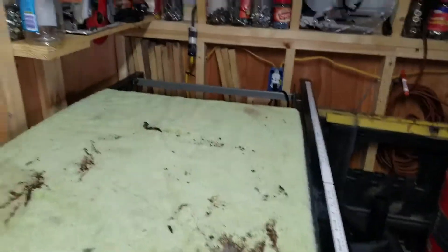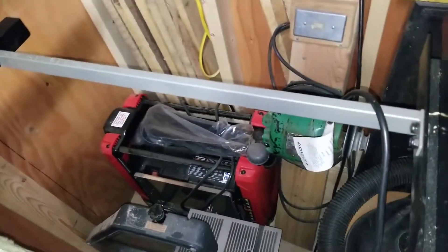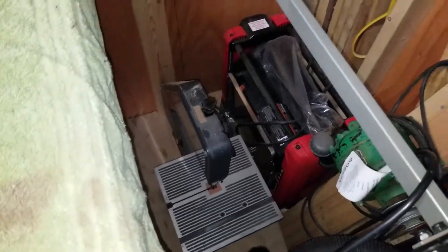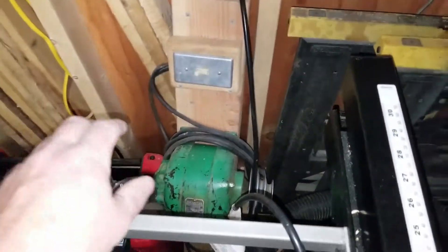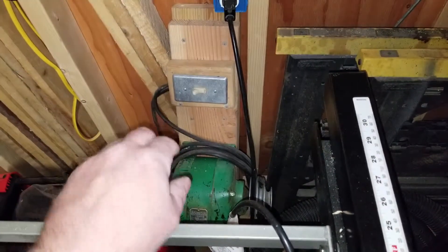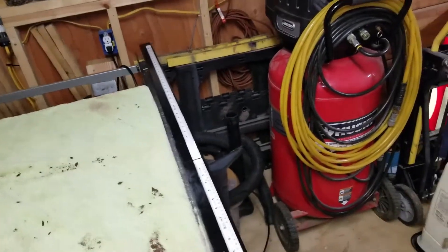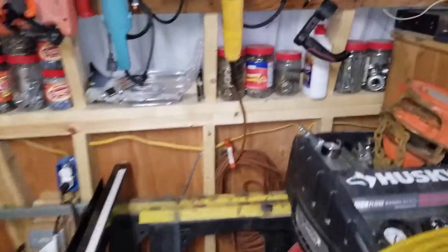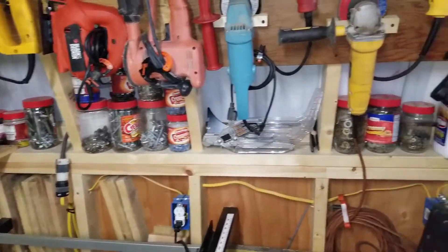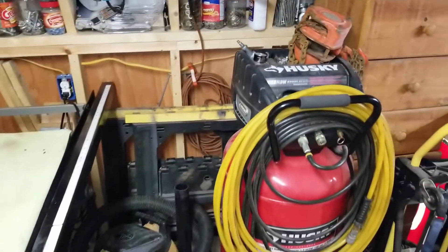Behind my saw I have my planer and a little benchtop bandsaw. That is the motor to my lathe, which I have hooked up to a switch because I was using it to mill wheels — I'm currently making a bigger bandsaw than what I have. Over here is all my nails and screws storage, and there's my safety equipment for my table saw, some horses, and my dust collection system.